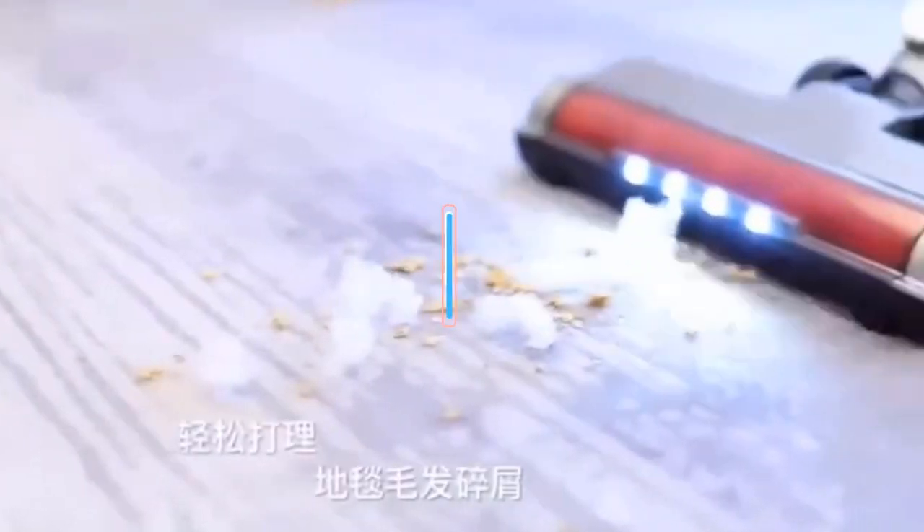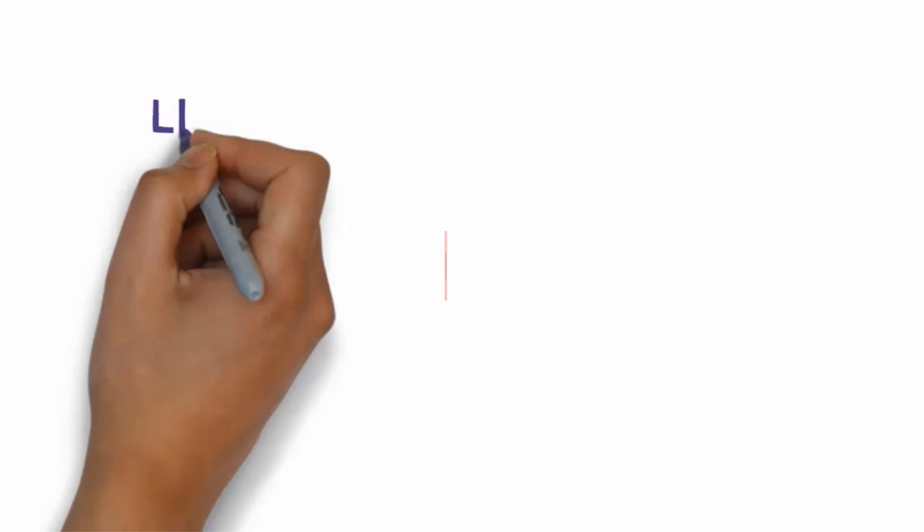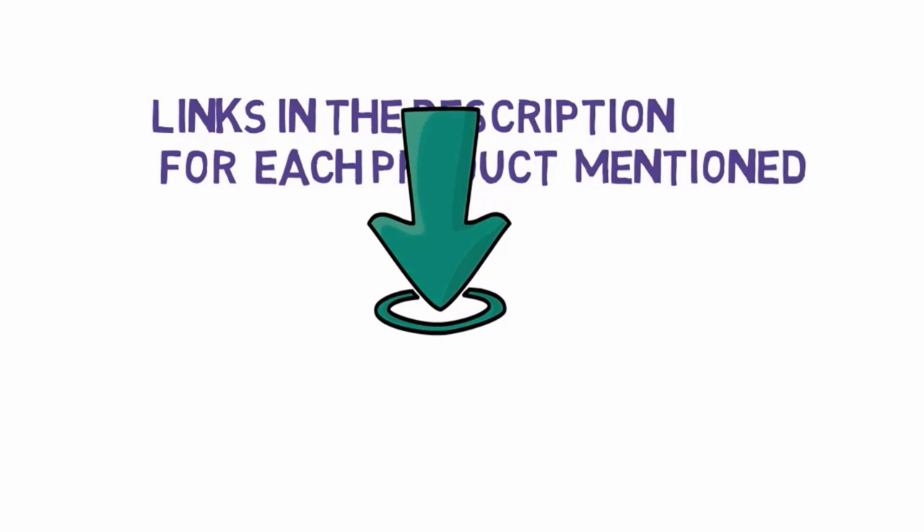Are you looking for the best steam vacuum cleaner? In this video we will look at some of the best steam vacuum cleaners on the market. Before we get started, we have included links in the description, so make sure you check those out to see which one is in your budget range.